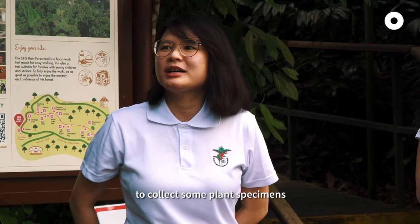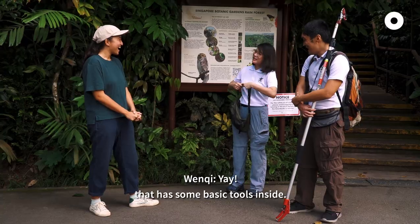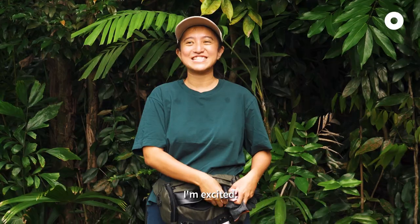So we'll be going into the rainforest to collect some plant specimens. I have a little bag for you — there are some basic tools inside. I've got the scissors, pencil, ruler. I'm excited.